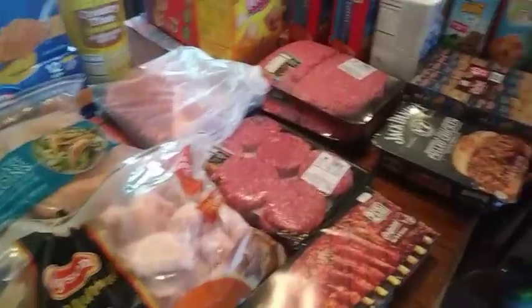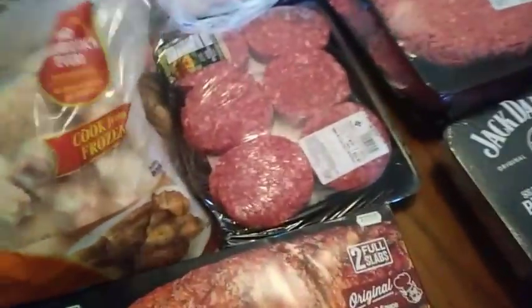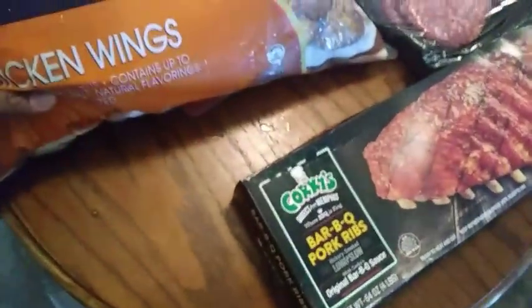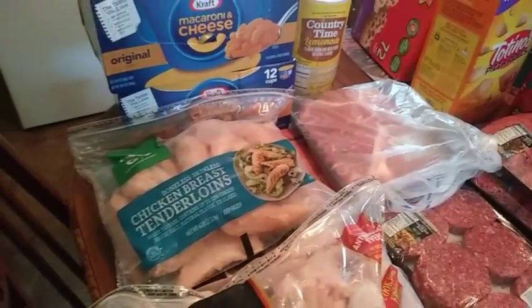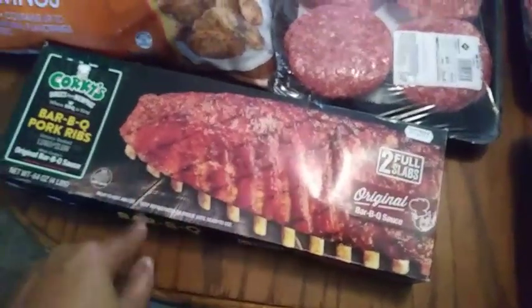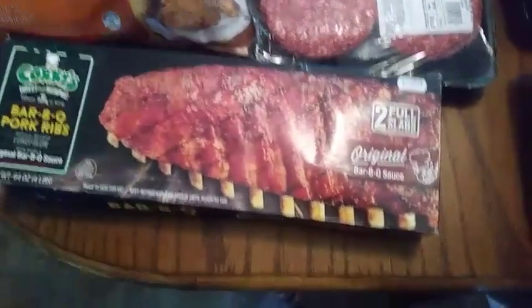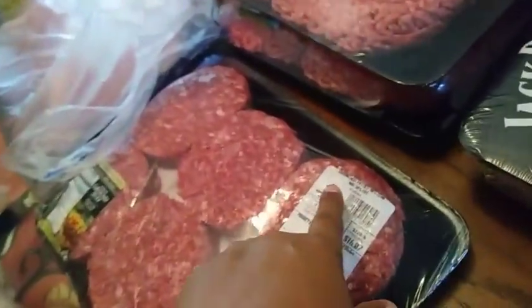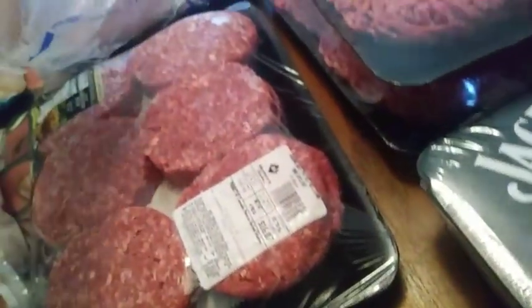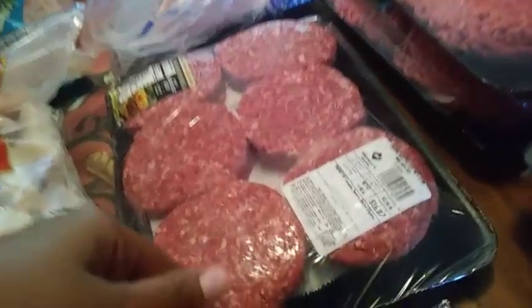I'm going to start with the meat products. I got the 10-pound bag of chicken wings, the six-pound bag of boneless skinless chicken breast tenderloins, the Corky's barbecue ribs — these are two full slabs. I vlogged while I was in Sam's; I think these were like $19, so that's a good price for two packs. Then the ground beef patties — 12 count.